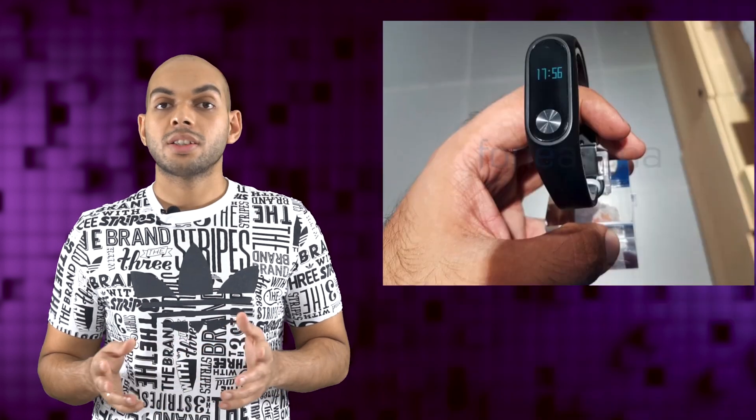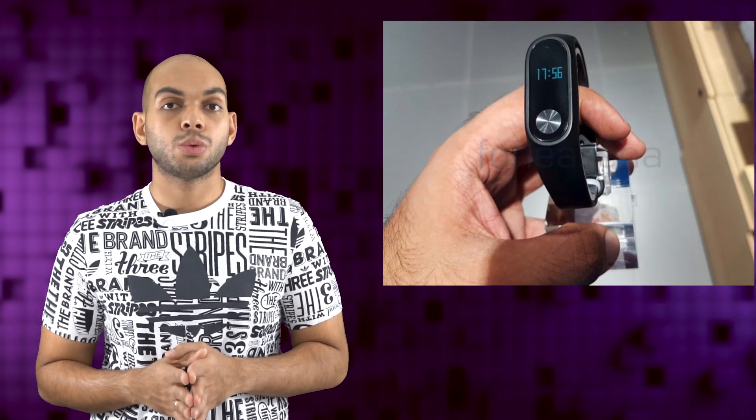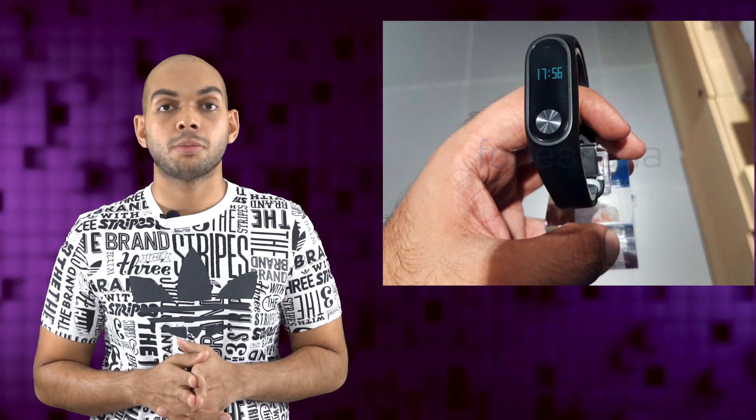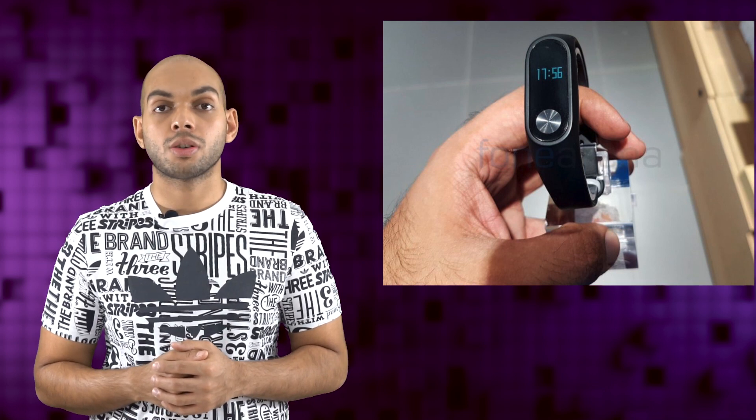The Mi Air Purifier 2 will be available starting from September 26th at 12pm on Mi.com and also from Flipkart starting on October 2nd. Additionally, Xiaomi also announced the Mi Band 2 at a price of Rs 1,999, available starting from 12pm on September 27th from Mi.com and Amazon India starting from September 30th.